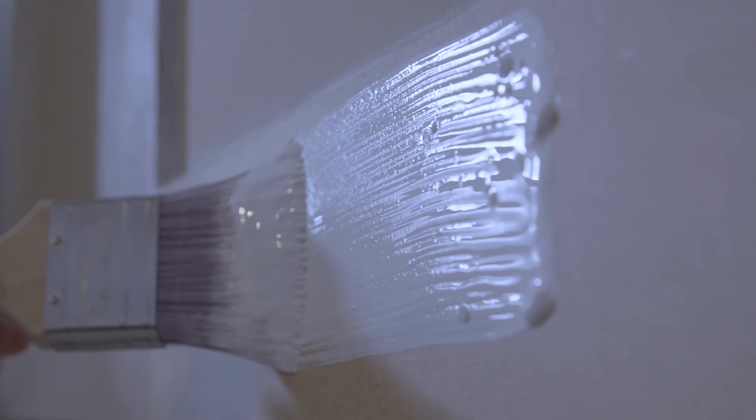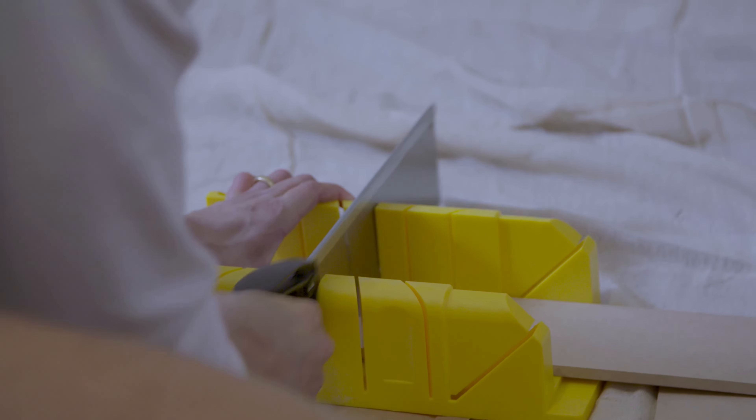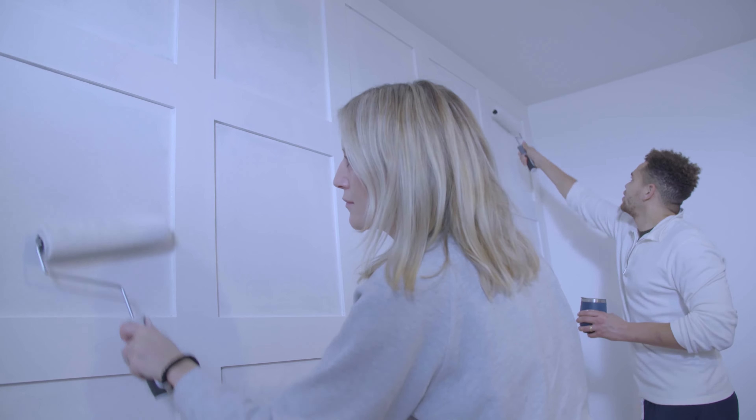I just want to wall panel everything now! I really think it adds a lot of character, and dare I say, I feel like it might even add value to the property. I really think it has, honestly.